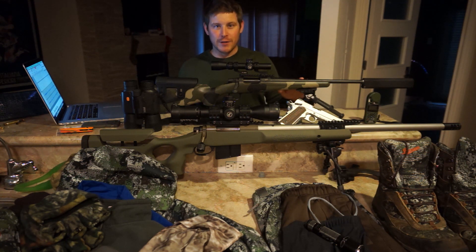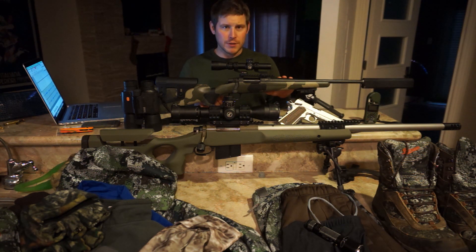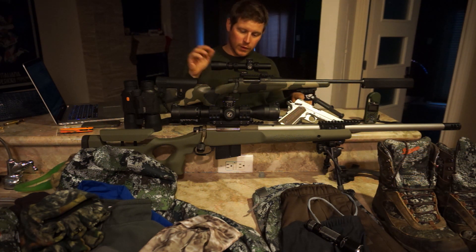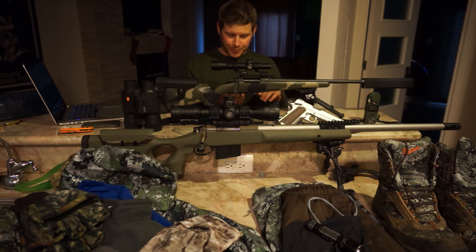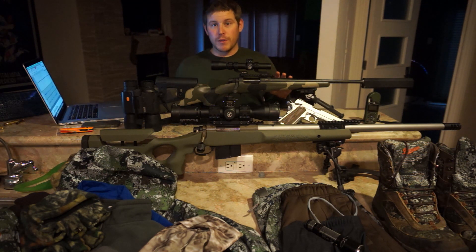After harvesting the deer I decided to test it again. I took another live round, pointed straight into the ground, loaded it into the chamber, flipped it to safe, then popped it off safe — and it fired again. One thing I noticed was that once it got a little warmer I wasn't able to get it to repeat that, and I haven't been able to get it to repeat since.